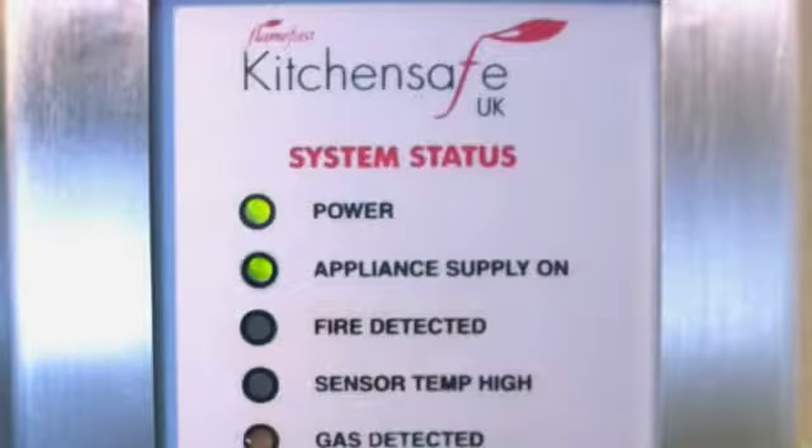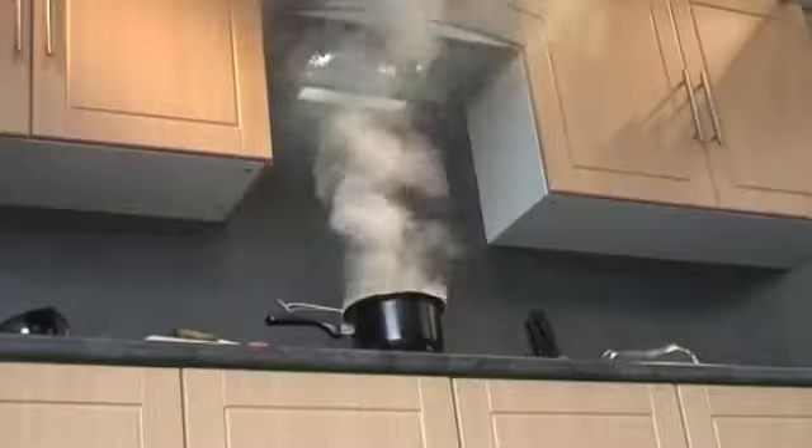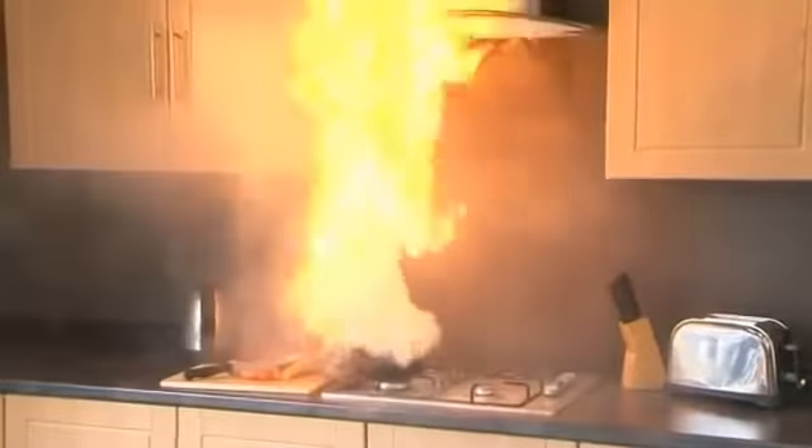The system can be installed easily in a variety of hidden areas near the cooker. A series of lights on the unit indicate the status. When the system detects a preset high temperature, an alarm sounds. If the temperature continues to increase, the system activates, discharging a fine suppression liquid which extinguishes the fire in around 5 seconds.